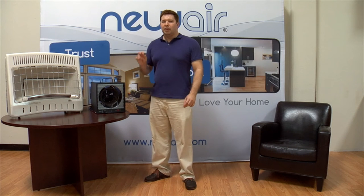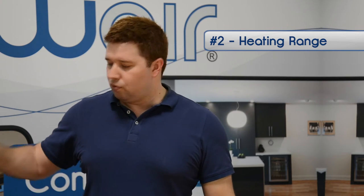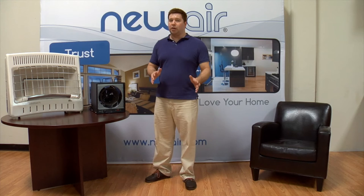The second feature is heating range. Heating range is the amount of heat that a heater can generate, and it determines whether or not it's going to be effective in the space you want. For electrical heaters, heat output is measured in watts. For gas heaters, it's measured in BTUs, British Thermal Units. There's an easy formula that lets you determine what size heater you need for the space you want it in.